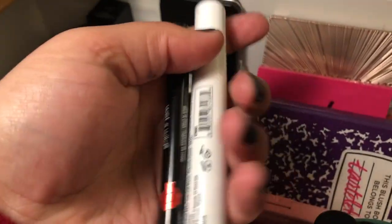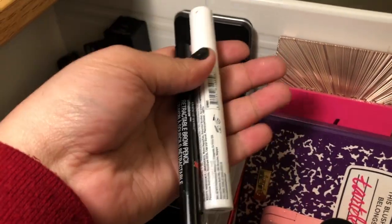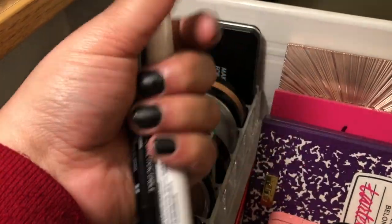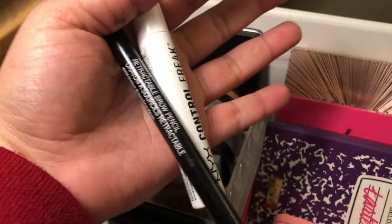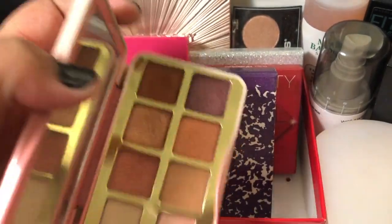For brows, of course we're keeping the Wet n Wild Brow Pencil and the NYX Control Freak brow gel. I'm really tired of these so I'm trying to just hurry and get them out of my collection — so close, guys, so close.